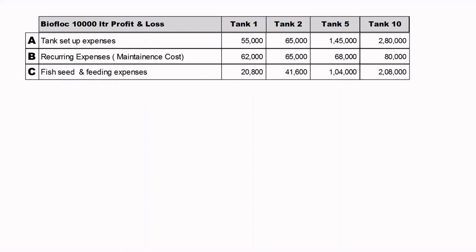Fish Seed and Feeding Expenses are based on a density of 1,200 fish per tank with 20% mortality taken into consideration. Fish feed, seed, and feeding costs for one tank will be 20,800 rupees; for 2 tanks, 41,600; for 5 tanks, 1,04,000; and for 10 tanks approximately 2,08,000 rupees.